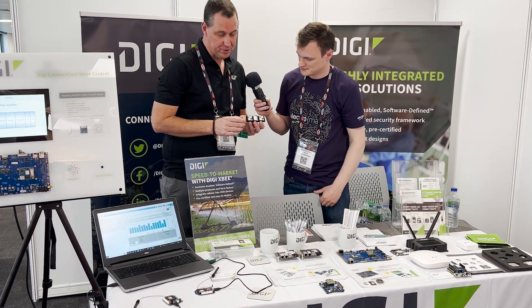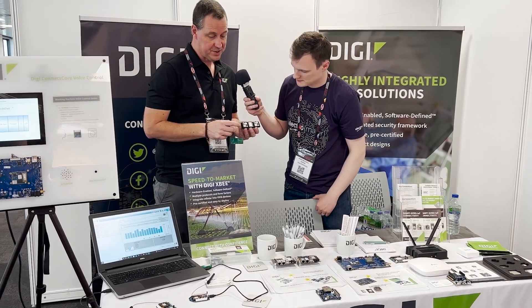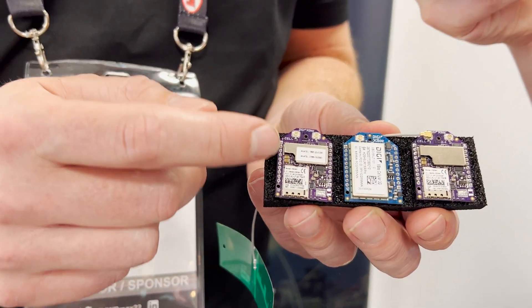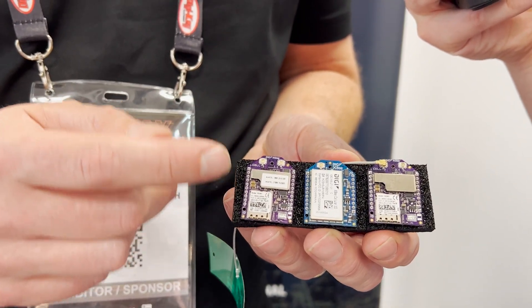So these are our XB modules. We're offering different protocols and form factors. For example, here we've got our NB-IoT CatM device, which is very useful for low power, low bandwidth networks, very useful for battery-powered sensor networks.